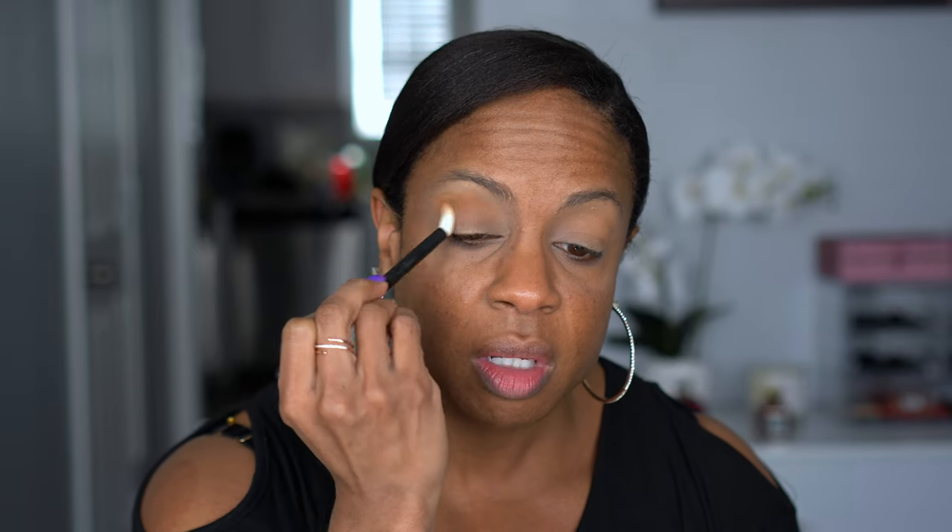The shades don't have names on them, so we'll just point as we go. I'm taking a fluffy Refer brush and starting with this shade in the crease. I already know I love the Juvia's Place formula, so I'm expecting this to be good.